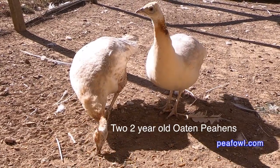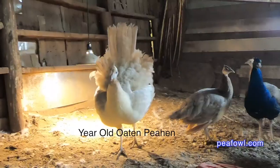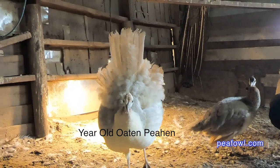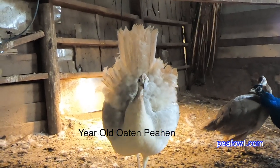Sometimes you can get birds very inexpensively at a sale or from someone who has an excess amount of birds. Spring usually costs more to get birds of any kind of poultry. Fall is a good time to get your birds because they're cheaper — most people do not want to winter their birds.